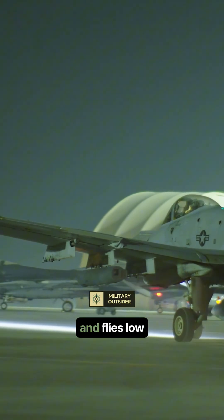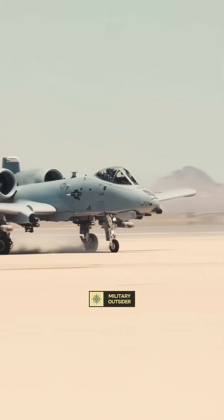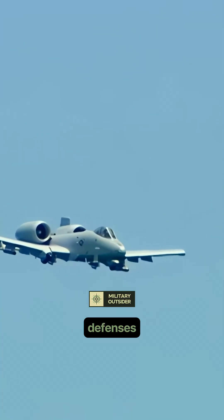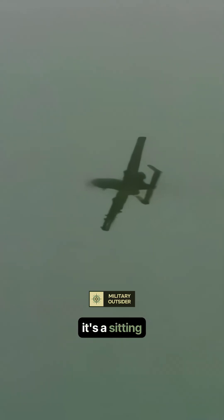The A-10 is slow and flies low to provide effective close-air support. Against insurgents, this is fine. Against a peer adversary with advanced defenses, this low, slow profile makes it easy prey for modern surface-to-air missiles, SAMs, and interceptors. It's a sitting duck.